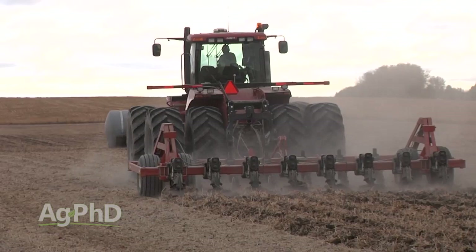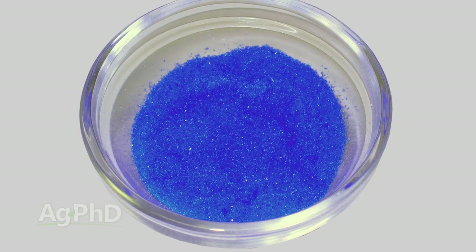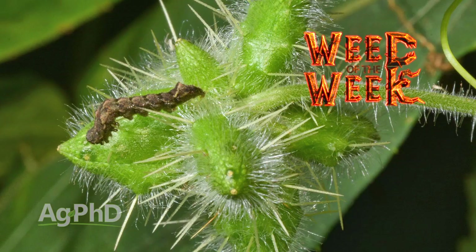All fall we've been talking about nutrients and soil testing, but today we're going to focus on a nutrient you might not have thought a lot about, but it's incredibly important for several aspects of every crop you raise — it's copper. We'll talk about it later in the show. We also have a very difficult-to-control Weed of the Week, but first, here's this week's Farm Basics.